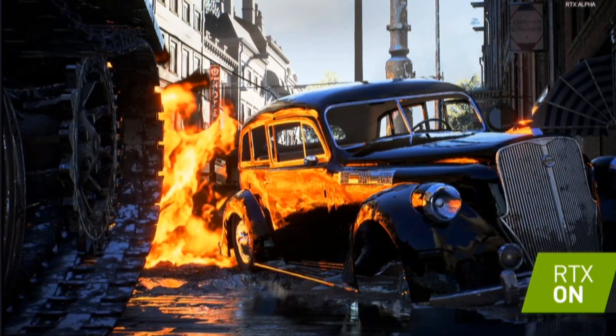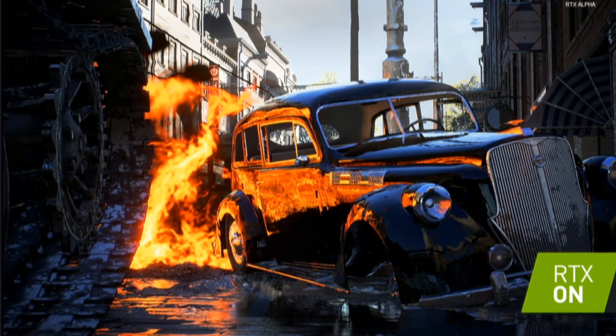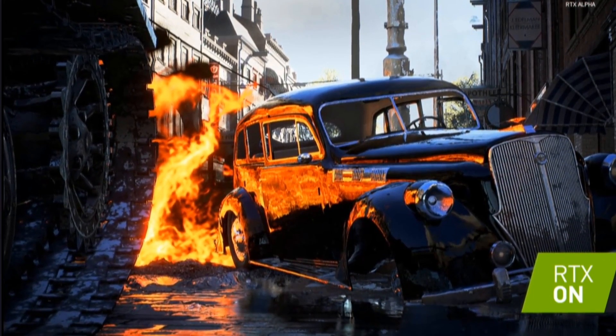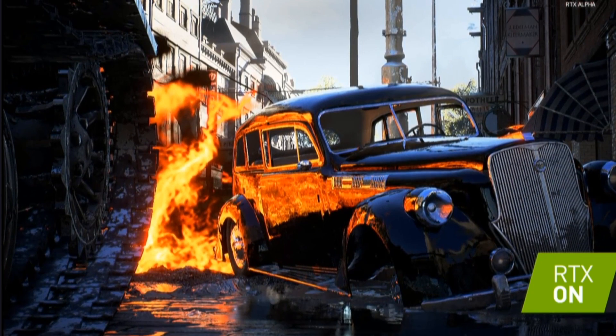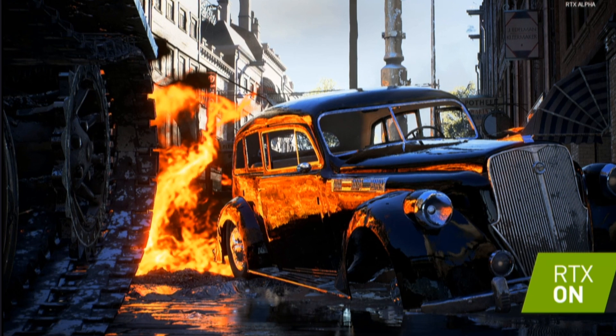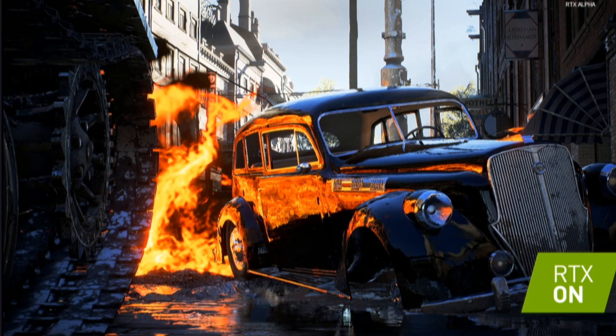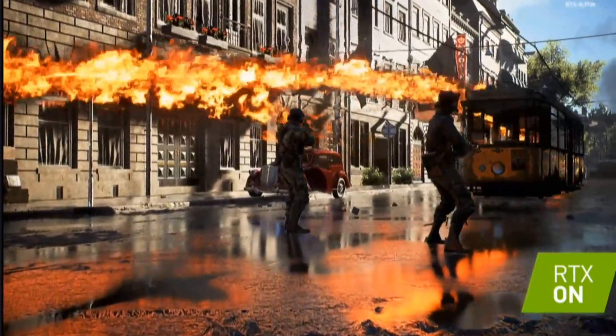Ray tracing instead reflects accurately objects and light sources that are off screen, not currently rendered. And the difference this makes was most dramatically shown in the Battlefield 5 demo they did, where off screen objects and explosions and such were accurately reflected off the ground, off the buildings, off the cars, off the weapons, and all the other objects in the scene.